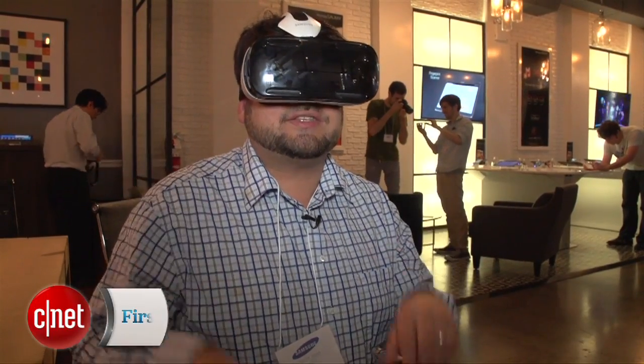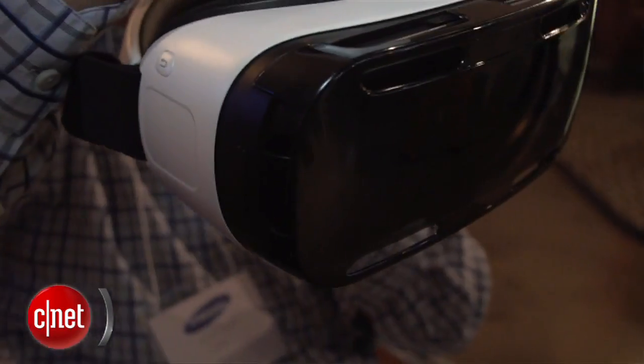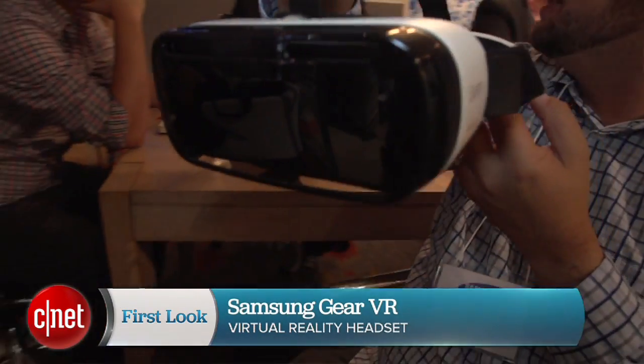Hi, I'm Scott Stein, and guess what? Samsung has gone into VR. The Samsung Gear VR headset works with Oculus technology to provide a virtual reality environment that's compatible with the new Samsung Note 4 phone.